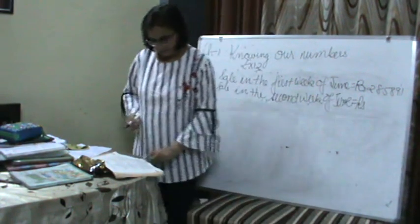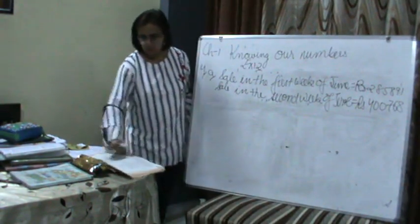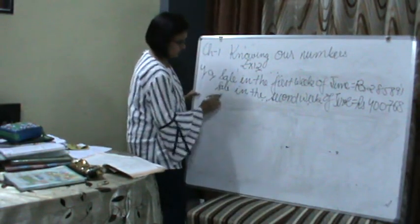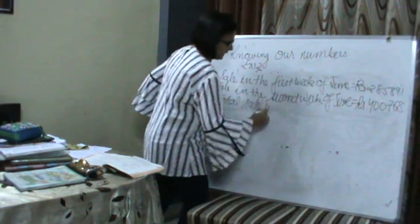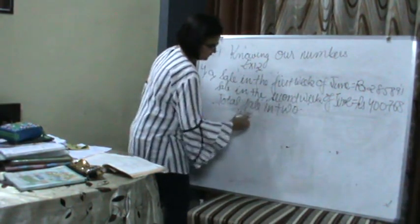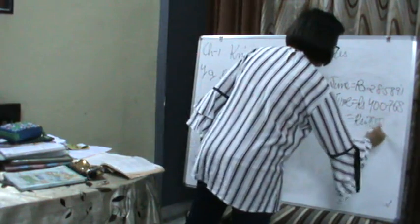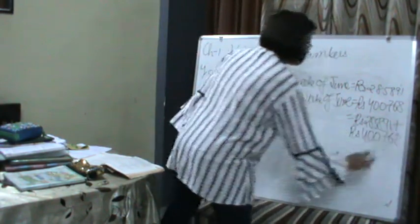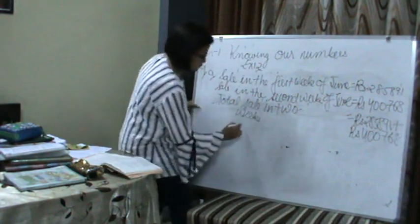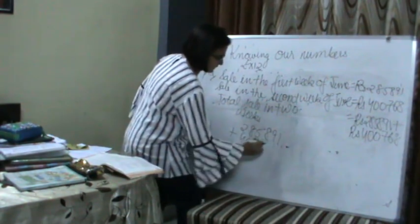The sale in the second week is Rs. 4,768. How much was the sale for the two weeks together? Total sale in two weeks — what will we do? We will add. That is Rs. 2,85,891 plus Rs. 4,768.